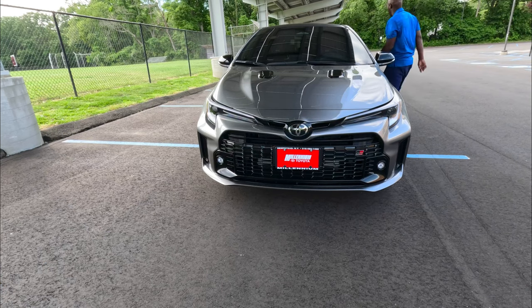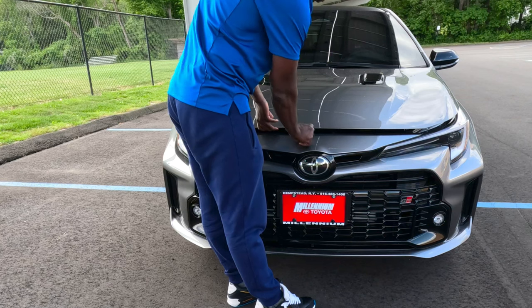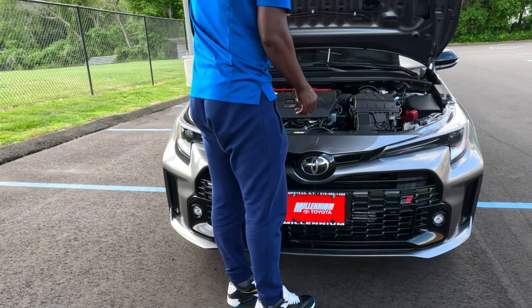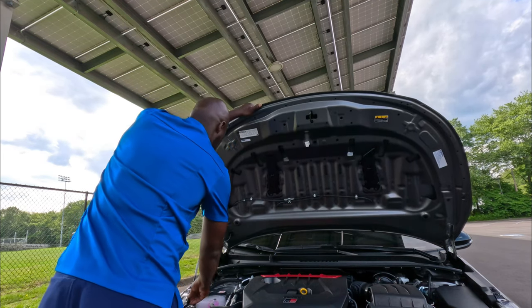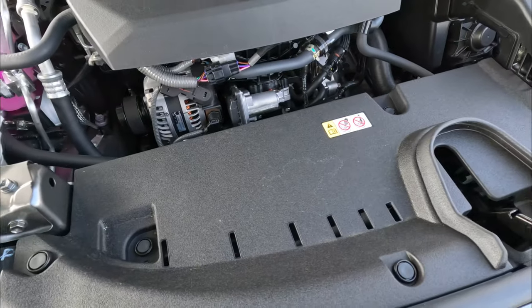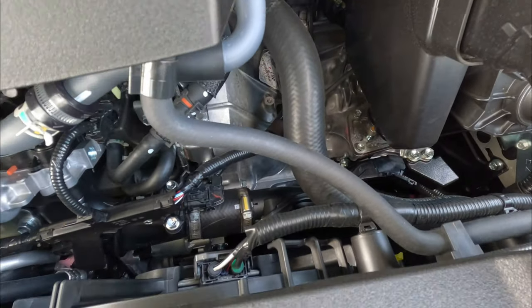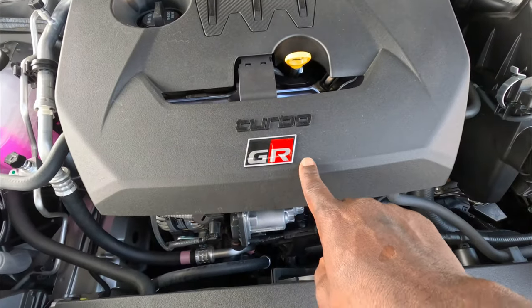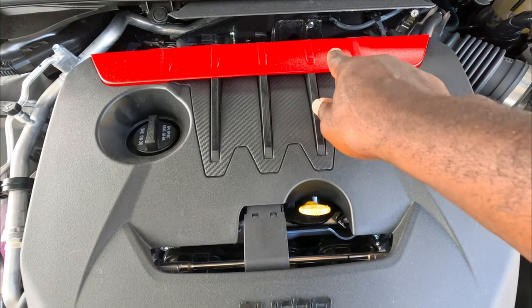Let's check out the engine — this is where all the fun is. Pop the latch, push it open, and prop it up. It's an inline 3-cylinder turbocharged engine. You can see the turbo plumbing and the transmission is very beefy. There's a nice little cover that says 'GR Corolla Turbo — 1 cylinder, 2 cylinder, 3 cylinder.' I like the red detail here — I wish they'd done the same thing inside the dash.